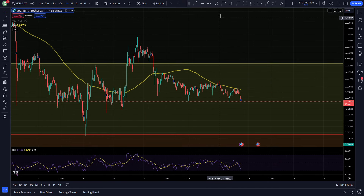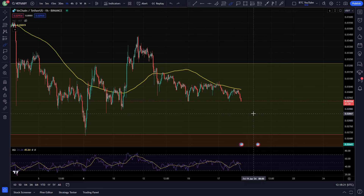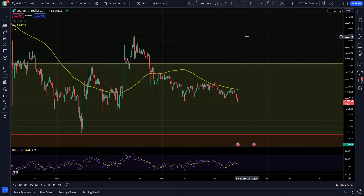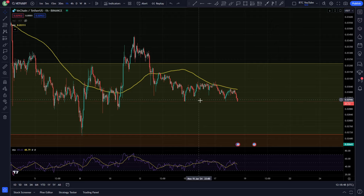VeChain is sitting at this hourly support level right now, and it looks like it might come down and retest this Fibonacci level if we continue to the downside. Bitcoin is obviously chopping sideways and looking a little bit bearish, with people feeling a bearish sentiment in the market. As a result we've seen altcoins trickling to the downside, bleeding a bit. We got stuck under the 100 moving average on the hourly, with this resistance potentially forcing us back down towards Fibonacci support at 2.7 cents.